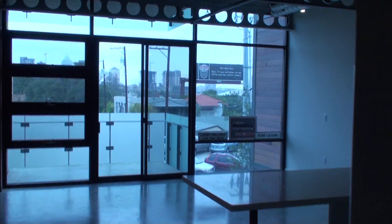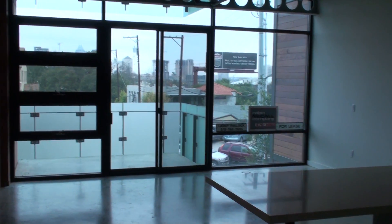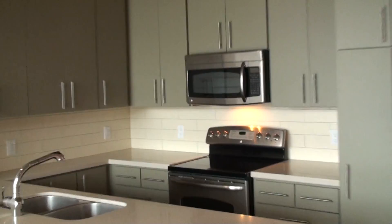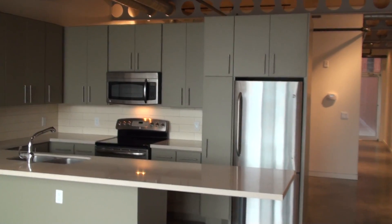Most of the units in here are like this. There's a couple with a second bedroom, but I just expect this is what you're going to get here at the 04 Lofts. Imagine waking up in the morning over here and getting your coffee, going outside. This is the 04 Lofts.